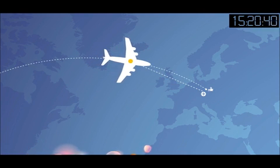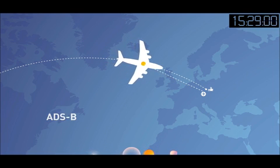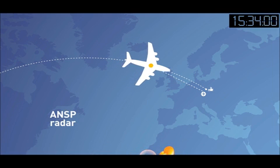Aircom Flight Tracker works by combining all available tracking data sources, including ADSB, ACARS and ANSP radar.